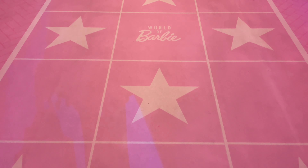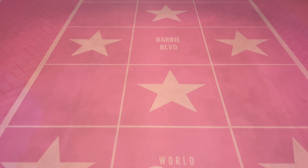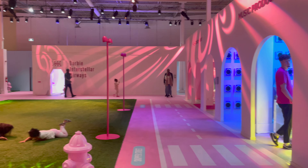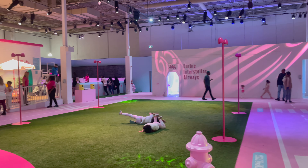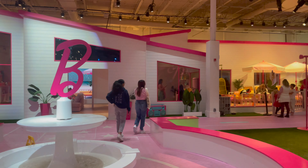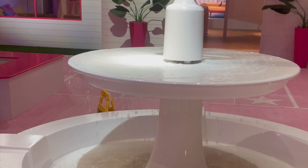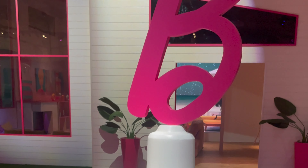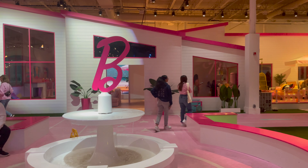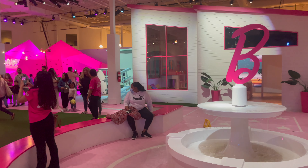So here, when you enter, you see this Barbie Walk of Fame — isn't that cute? I just love it so much. This is how the whole thing looks — it's huge. They have a lot of different booths, and each booth has a different theme. You can experience all different kinds of careers, just like Barbie says: you can be anything!